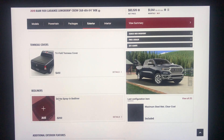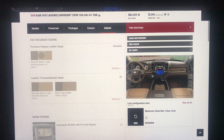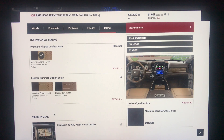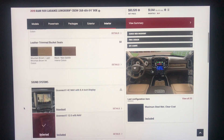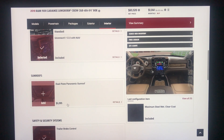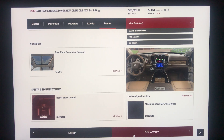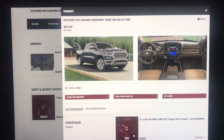It looks like you do get a bed liner included with the Laramie Longhorn, and if you wanted to remove it you'd actually save $200. You only have the option for five-passenger seating, which was the same on the Rebel and up. The Uconnect is included since it came with the equipment group. The dual-pane panoramic sunroof is $1,295 extra. This well-equipped Laramie Longhorn comes in at $63,520 and it does have the E-Torque system on the Hemi.